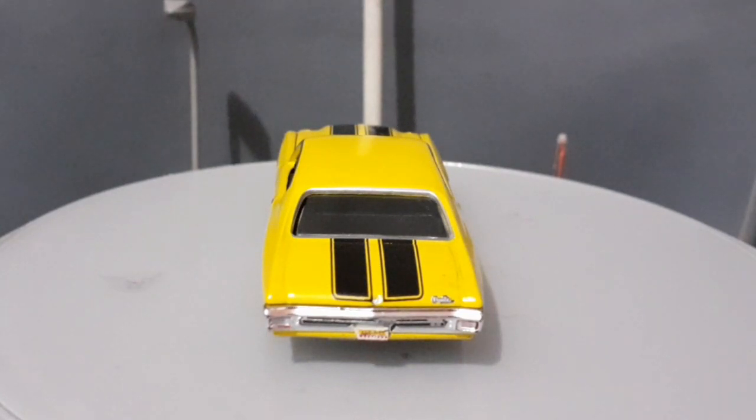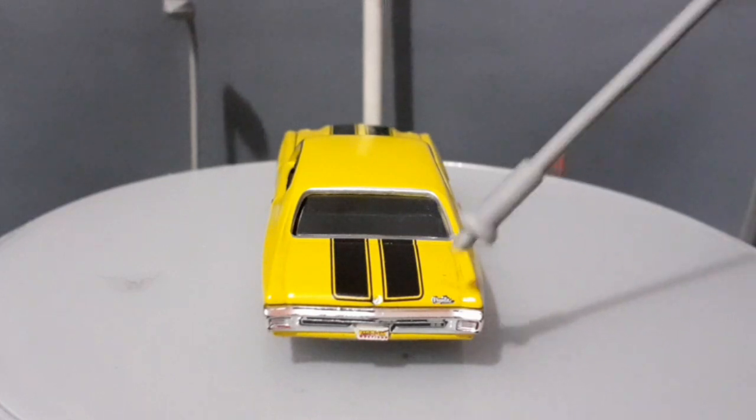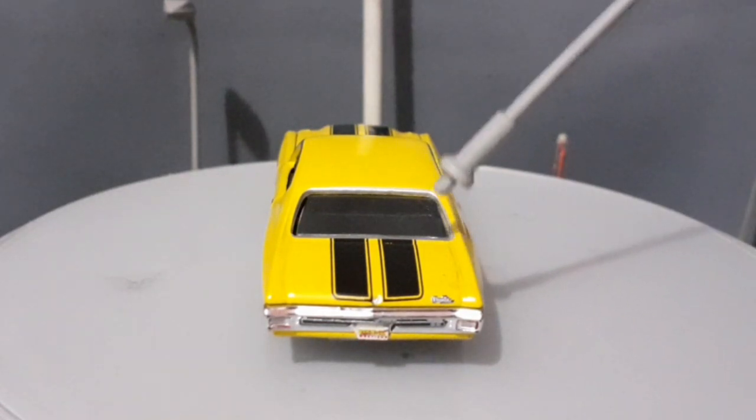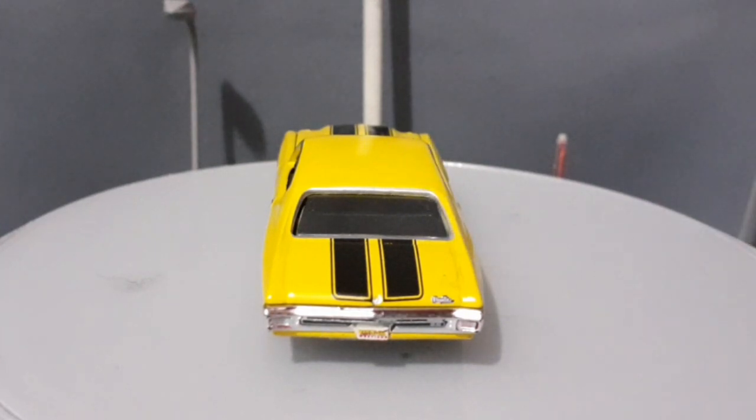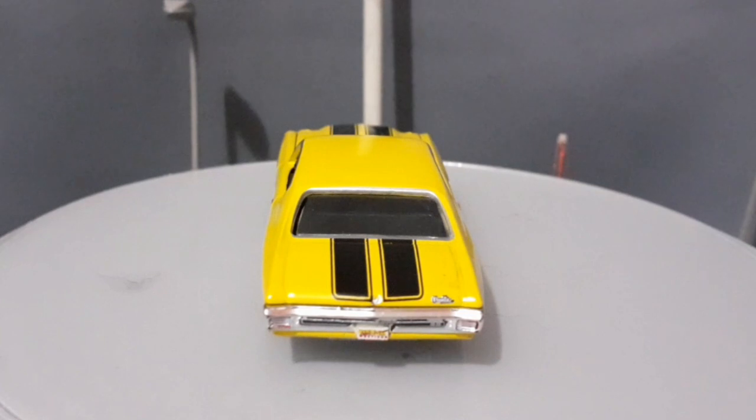Vamos falar um pouco da traseira desse Chevelle. É uma traseira muito bacana, com uma originalidade muito grande — não foi copiada de nenhum outro veículo, é realmente uma característica única do Chevelle. A gente percebe que a Greenlight colocou a traseira — a parte onde ficam os faróis traseiros, as lâmpadas traseiras e o para-choque — tudo em uma peça só colada. A miniatura também está com placa. A gente nota as listras pretas descendo aqui, muito bacana, e escrito Chevelle bem no canto direito. Miniatura realmente sensacional.